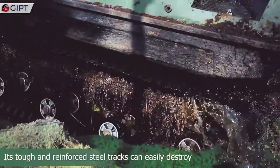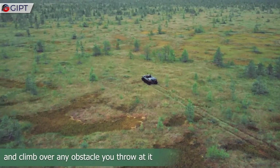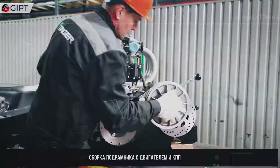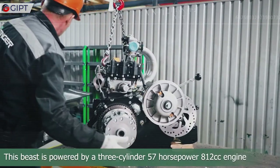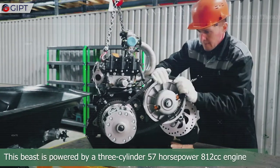Its tough, reinforced steel tracks can easily climb over any obstacle you throw at it, and it can also navigate through water with ease. This beast is powered by a three-cylinder, 57-horsepower, 812cc engine.